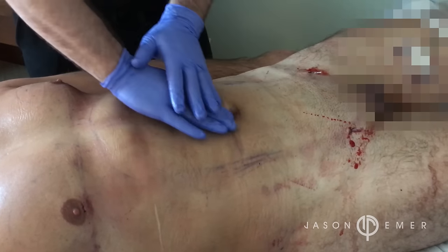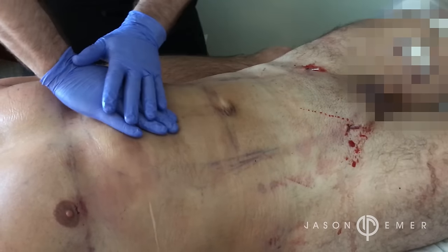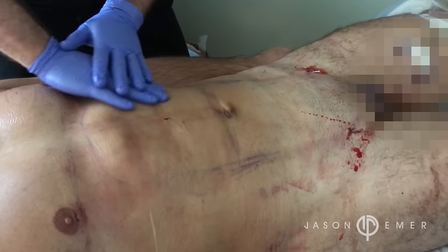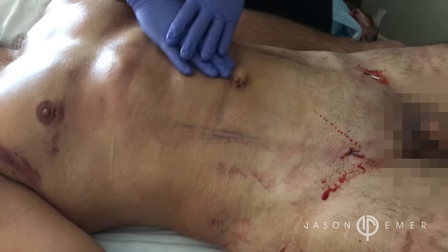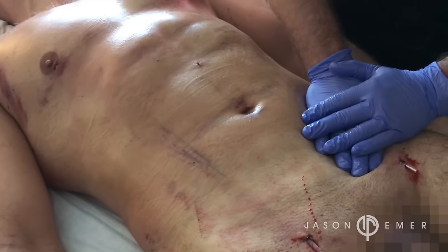Here you can see us doing a specific type of massage called lymphatic massage. This allows the fluid to move superficially through the skin and out through the drainage tubes. Immediately when you do this massage you can see the contour and the shape — you can see the ab muscles being defined.